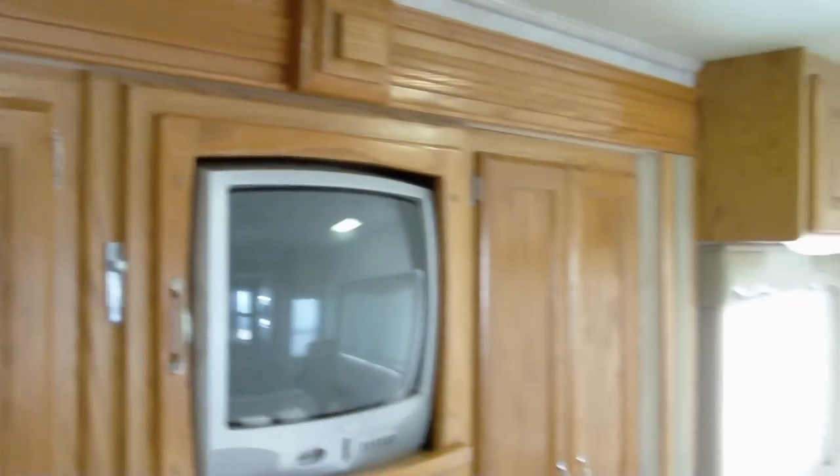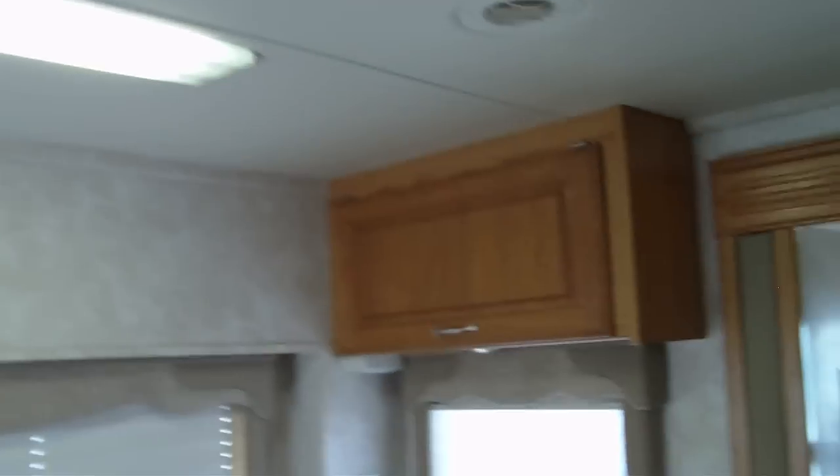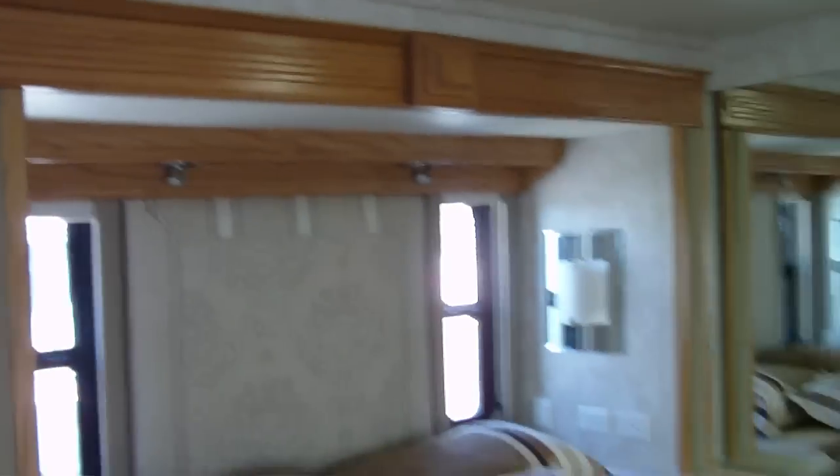As we go into the bedroom, you can see the carpet's in excellent condition. There are big closets, a TV, and a computer desk in the bedroom area. This has day and night shades, and the bedroom itself has its own air conditioner. This is a queen-size bed.